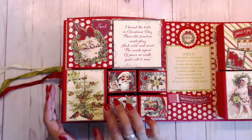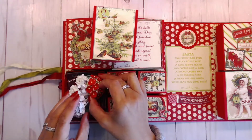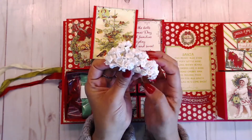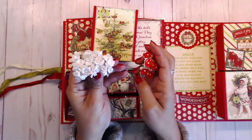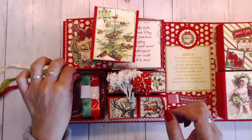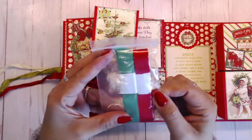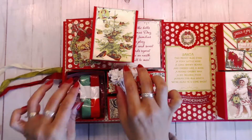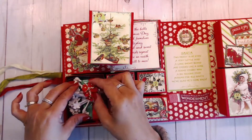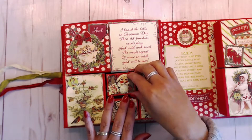For day two, you get some flowers — little white flowers from Tim Holtz, the Ideaology white flowers. You also get a little bushel of red flowers, and then some really pretty green and red ribbon from Really Reasonable Ribbon. These are such awesome ribbons — great quality and so pretty.